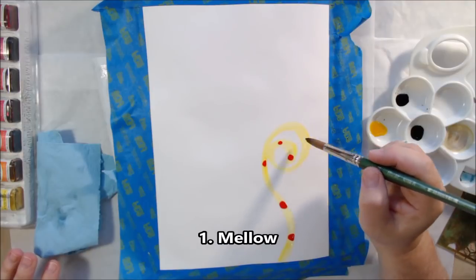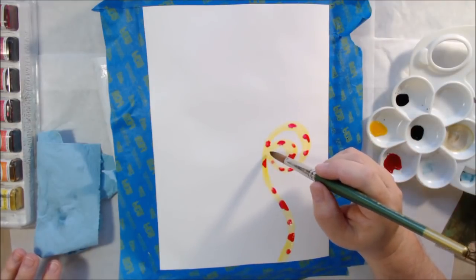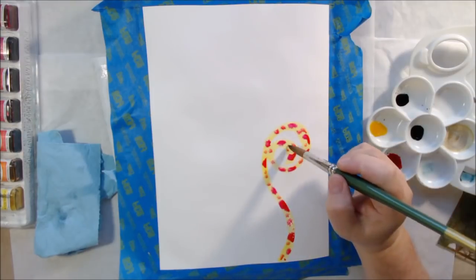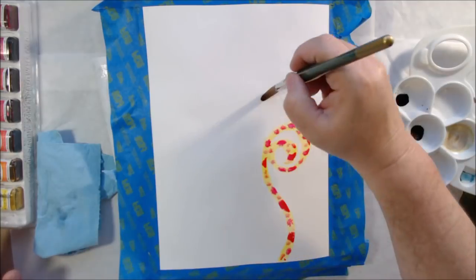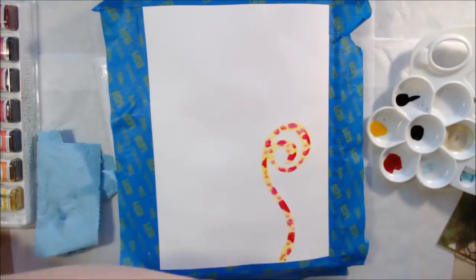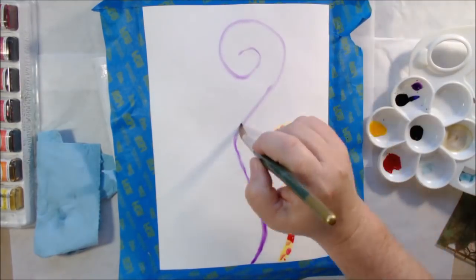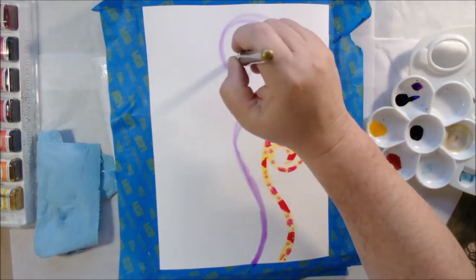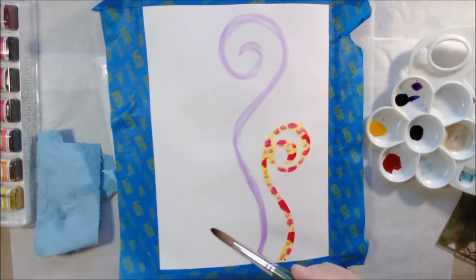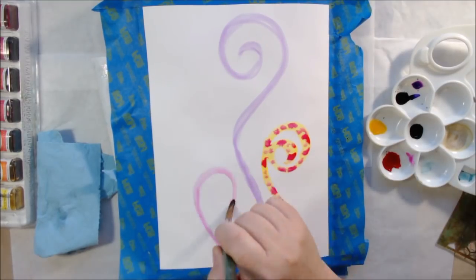The first prompt was 'mellow.' These are randomly drawn — you don't know what you're gonna get, so you draw the sticks. I didn't know what I was going to do with 'mellow' at first, but that's the challenge: you have to think about what that word means to you or what type of action you would get from it.